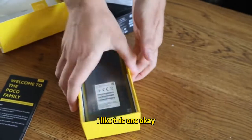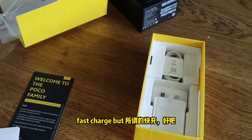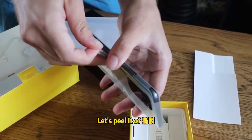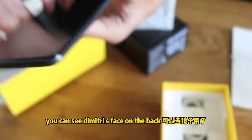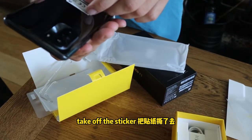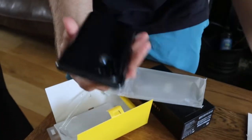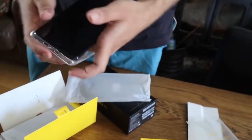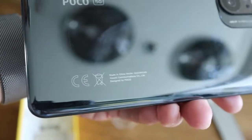You got the fast charger — not really fast charge but it's good enough. Okay, let's peel it off. Very shiny, look at the back — I can see Dimitri's face on the back! Take off the sticker. It's also much more shiny than I thought. It's 5G.